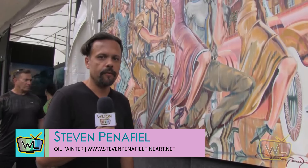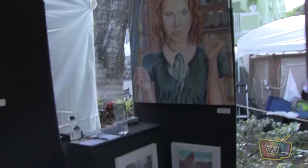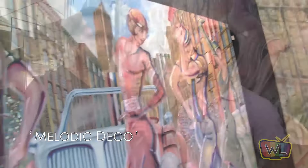Hi, my name is Steven Pennefield, I am an oil painter from West Palm Beach. I do large-scale oil on canvas and my style is sort of art deco. I call it 'melodic deco' — it's derived from the art deco movement, and I call it melodic because it's based on musical theater.